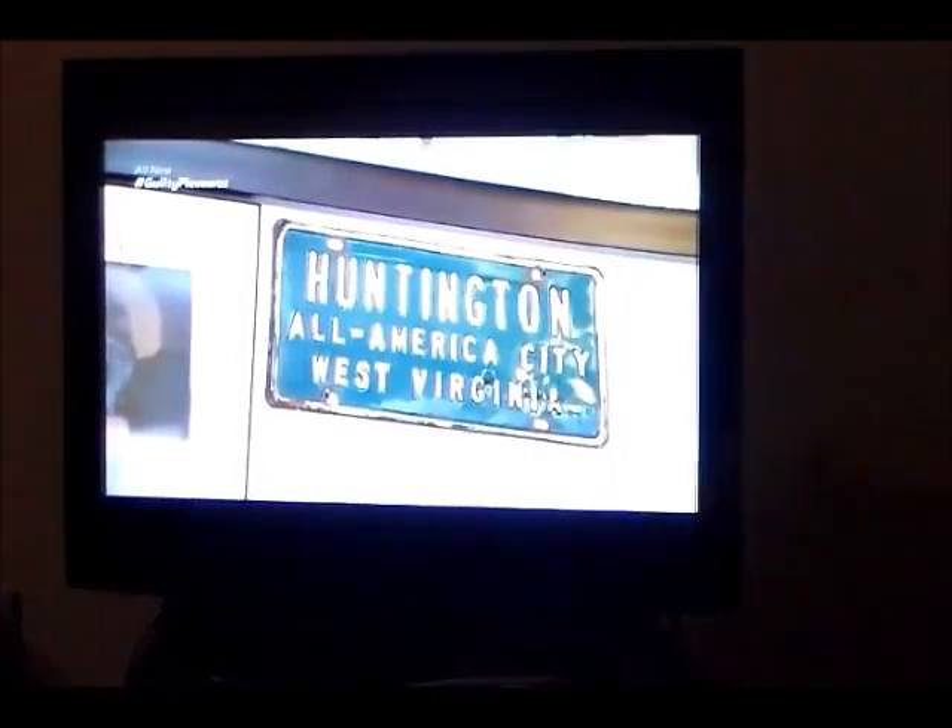Whenever I go home to Huntington, West Virginia, I call up my friend Alicia and say, let's go to Midway. That's one of my stops that has to be made.